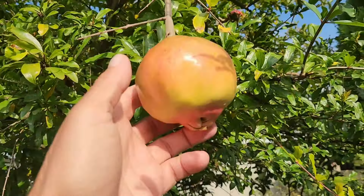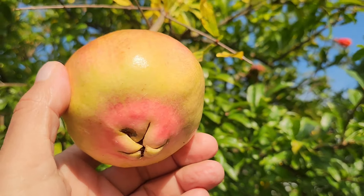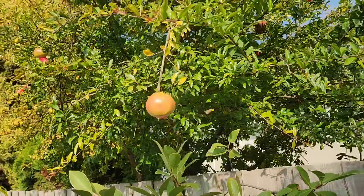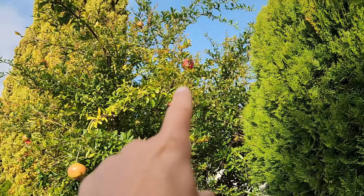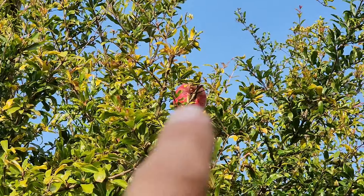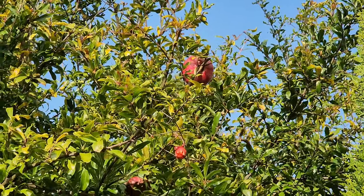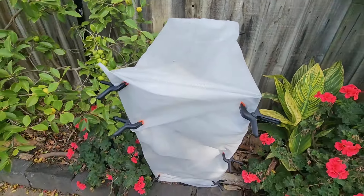I can't believe we still have a wonderful pomegranate from my neighbor left. Wonder why the birds didn't get it. The bigger one up there is still untouched. And here we have another mango — the Florigon.